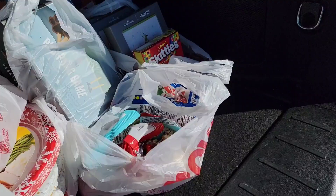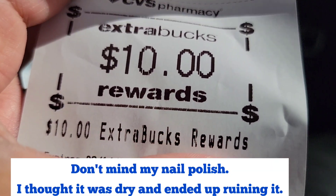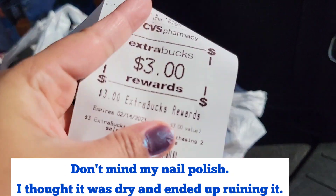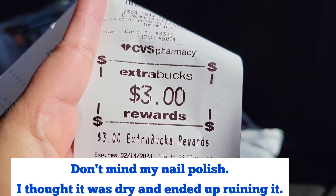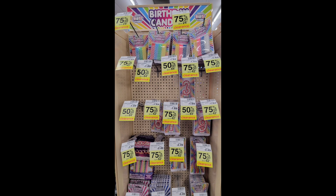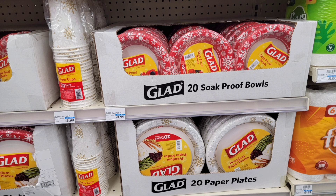Here are the Extra Bucks I earned — it's so windy today! There's the $10 from the spend $30, get $10 deal. And $3 in Extra Bucks from the Crest toothpaste deal. Also watch out for other clearance items — I found birthday candles for 75% off.